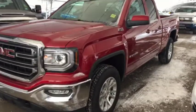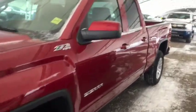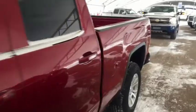Welcome to Davis Chevrolet. This is the 2018 GMC Sierra in the color red.